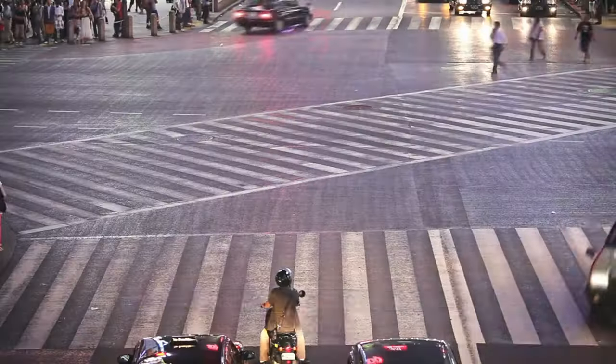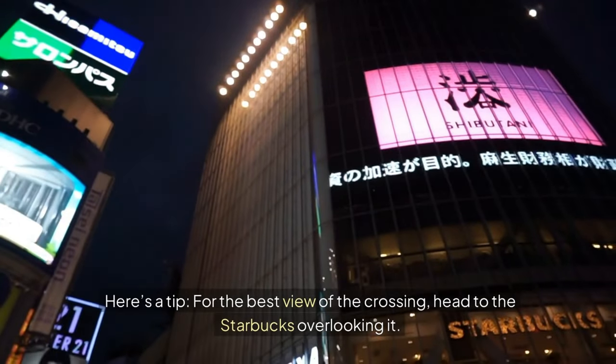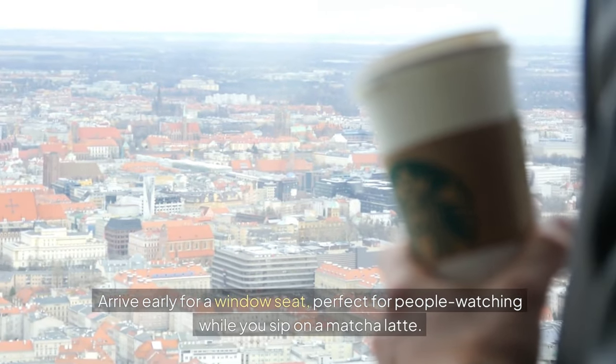Days 1–3: Tokyo. Day 1 begins in Tokyo with the famous Shibuya Crossing. Here's a tip — for the best view of the crossing, head to the Starbucks overlooking it. Arrive early for a window seat, perfect for people watching while you sip on a matcha latte.